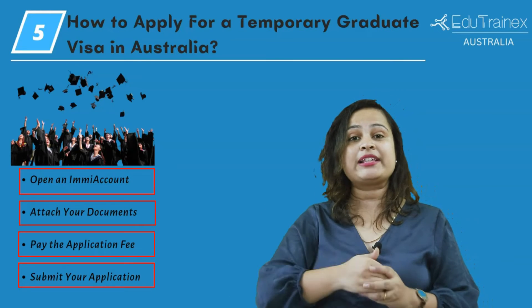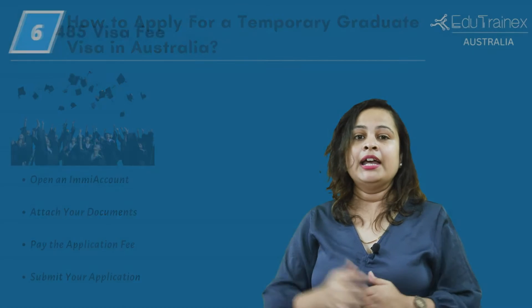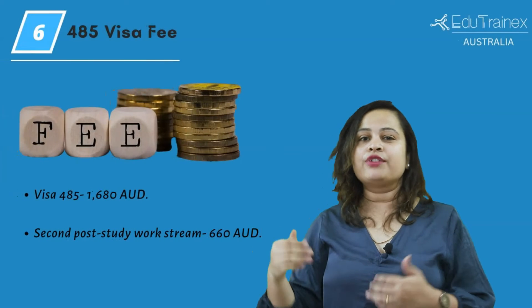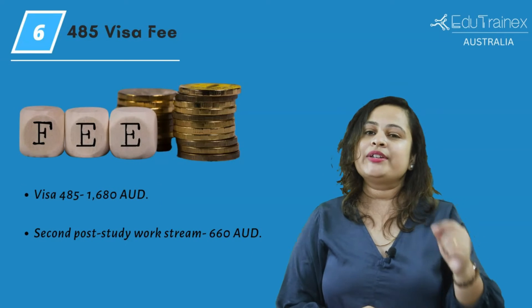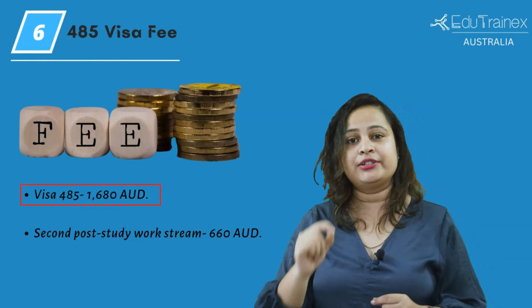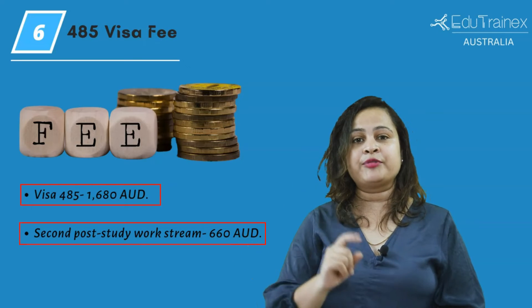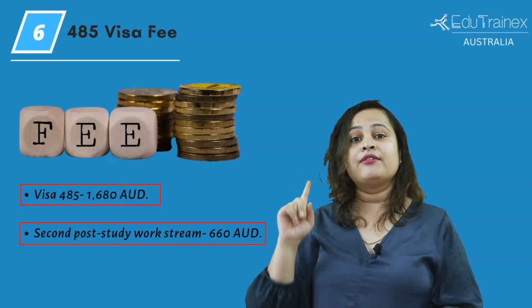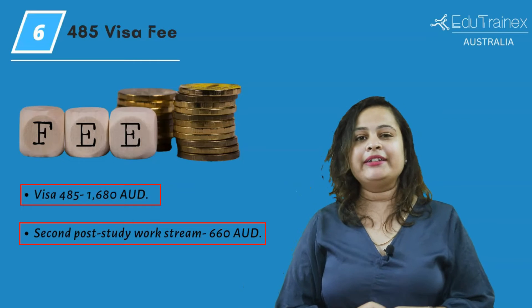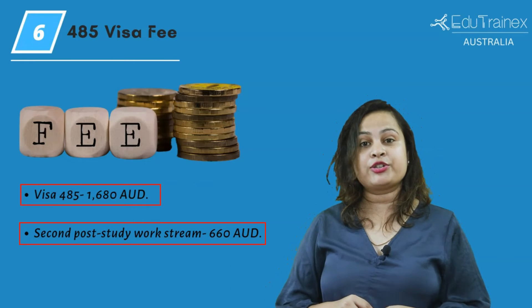Keep in mind that applications should be submitted according to the Australian Eastern Standard Time. Visa 485 costs around $1,680 Australian dollars. And if you apply for a second post-study work stream, you have to pay $660 Australian dollars. Keep in mind that for every other applicant you bring with you, there are additional visa fees.